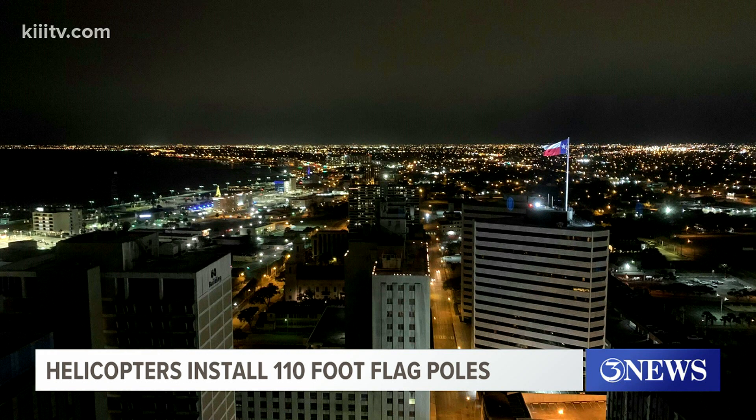The actual flags were raised earlier this afternoon and they are visible to anybody who wants to take a look, even apparently at night.